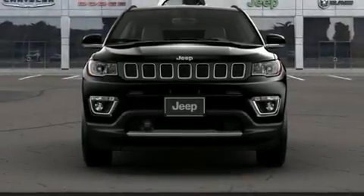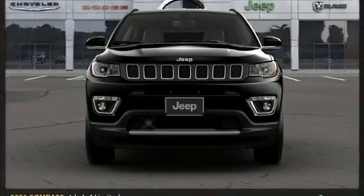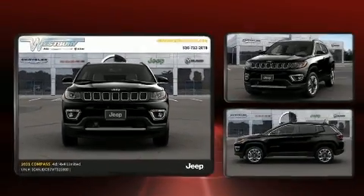Introducing the 2021 Jeep Compass. It features an automatic transmission, four-wheel drive, and a 2.4-liter four-cylinder engine.